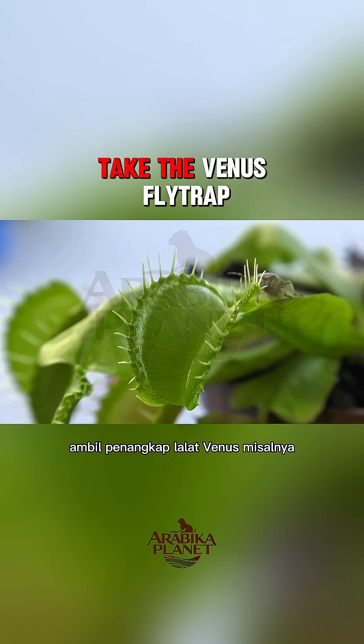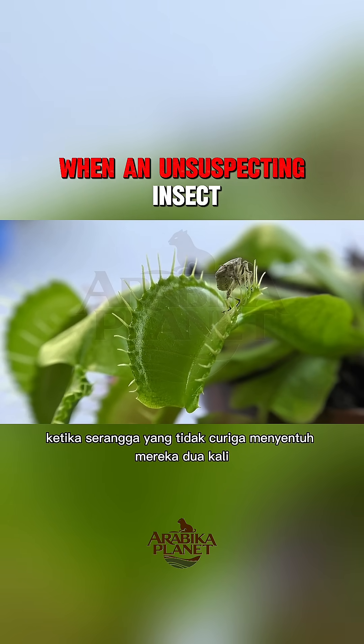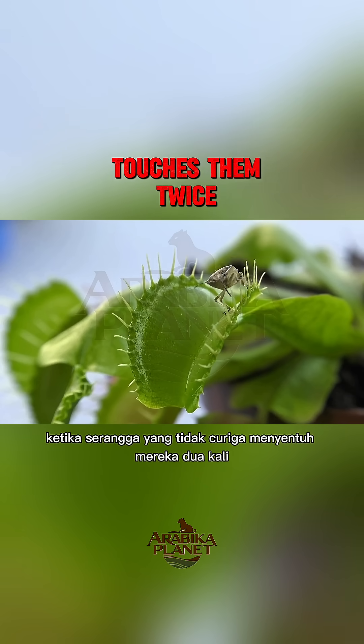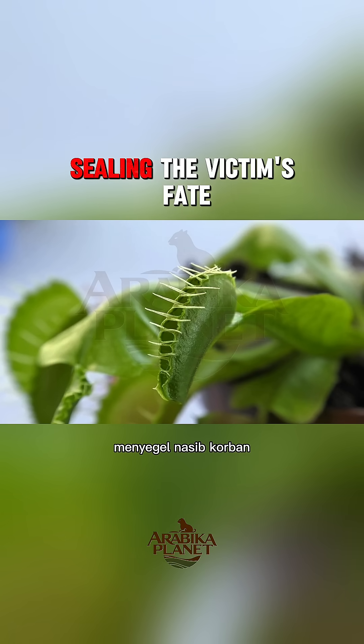Take the Venus flytrap, for example. It has trigger hairs on its leaves. When an unsuspecting insect touches them twice, snap! The trap closes shut, sealing the victim's fate.